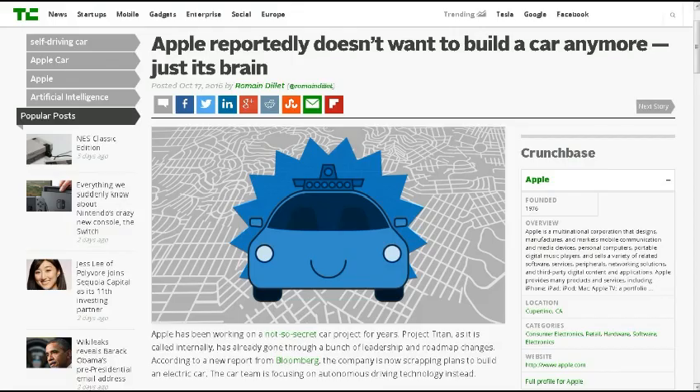I wanted to give some credit to Dave Nicholson, one of our major contributors keeping the Dumpster Diver site on Facebook going. This is one of his latest posts on the TDD page on Facebook: Apple reportedly doesn't want to build a car anymore, just its brain. Apple has been working on a not-so-secret car project for years — Project Titan, as it's called internally — which has already gone through a bunch of leadership and roadmap changes. According to a new report in Bloomberg, the company is now scrapping plans to build an electric car. The car team is focusing on autonomous driving technology instead.